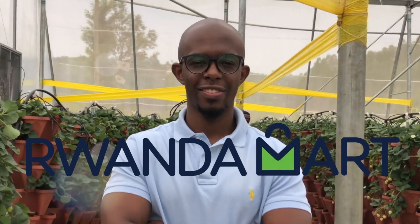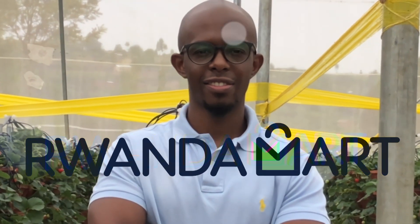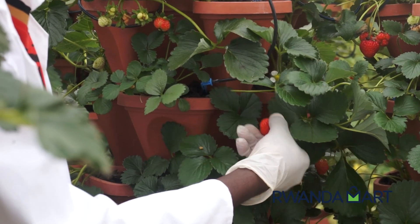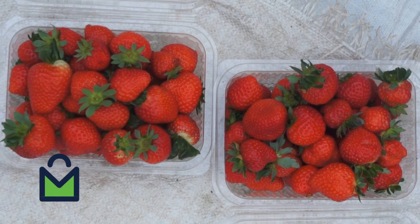My name is Christian Irakoze. I'm the co-founder and CEO of Ezaneza. Ezaneza is an agribusiness or agritech startup. We grow fruits and vegetables like strawberries, tomatoes, and cherry tomatoes, but we do so in a very sustainable and efficient manner.